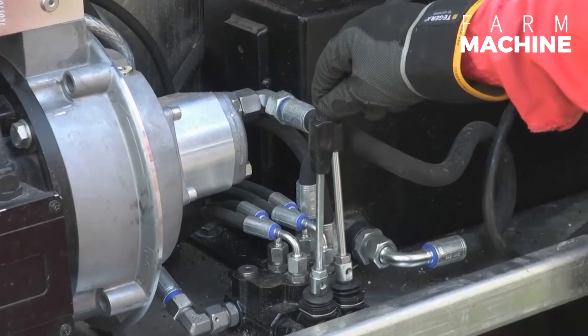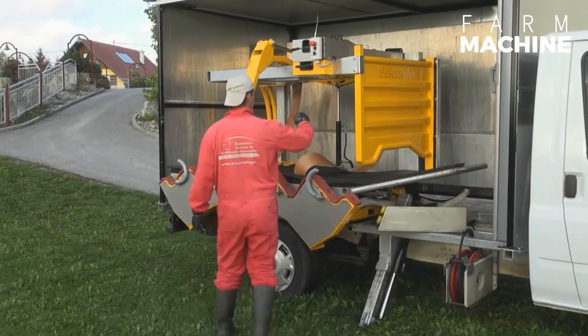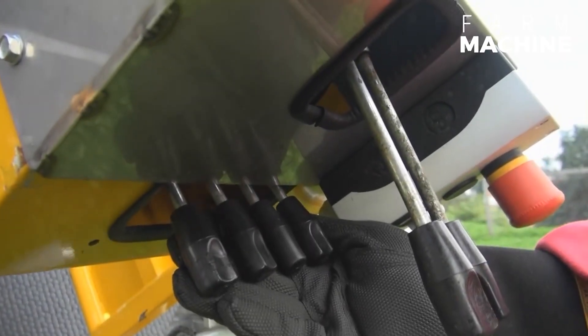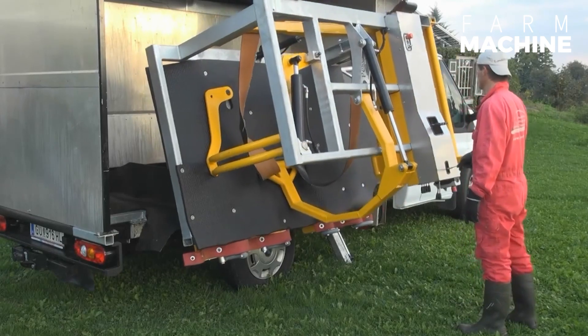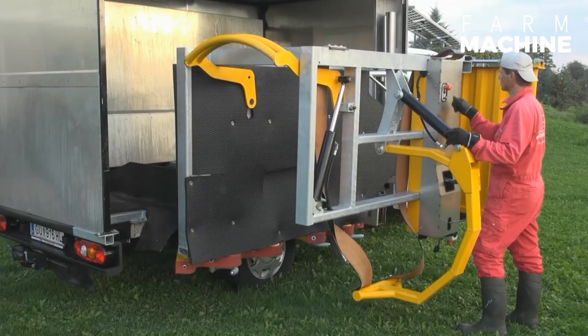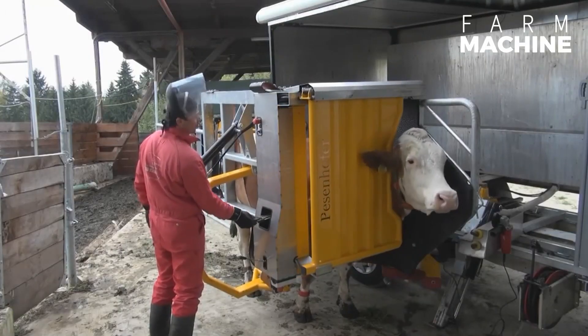Next up, we have a machine designed for the nail care of cattle. This technology has made the process incredibly easy and convenient, significantly speeding things up. Thanks to this advancement, nail care for our livestock has become a seamless task, demonstrating how technology can enhance efficiency in everyday agricultural activities.